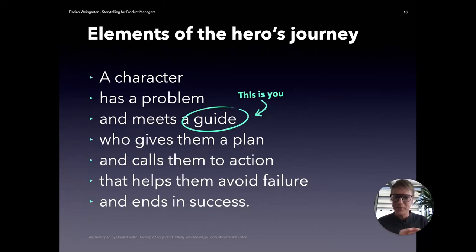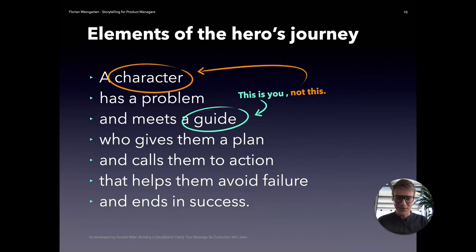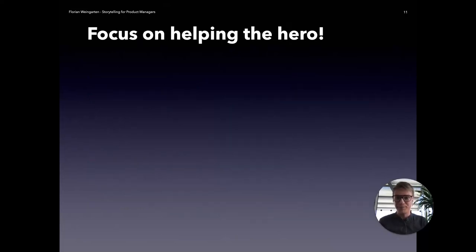It's very important that you are the guide — very easy to overlook. This is not you as the hero. It's very easy to put yourself or your product in the shoes of the hero, but it's not. The hero is the potential customer, or the person you want to transform into the hero. So you are the guide. Your product is the guide. Your product will help ultimately — always focus on helping the hero.